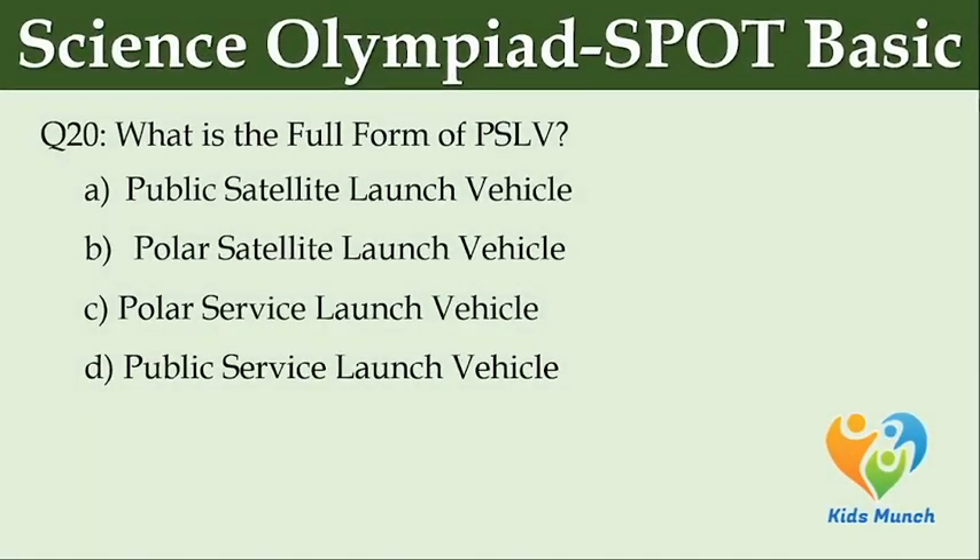What is the full form of PSLV? Option A: Public Satellite Launch Vehicle. Option B: Polar Satellite Launch Vehicle. Option C: Polar Service Launch Vehicle. Option D: Public Service Launch Vehicle.